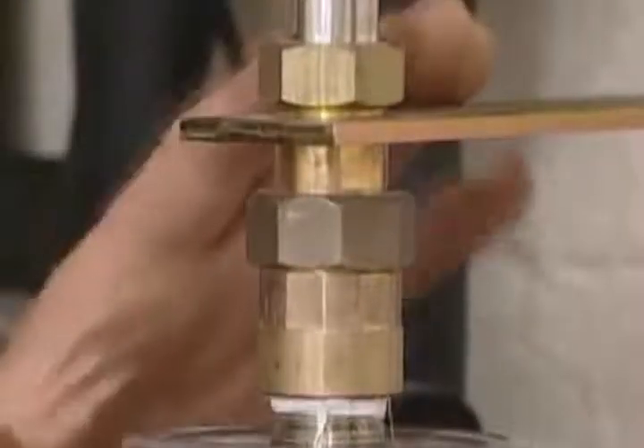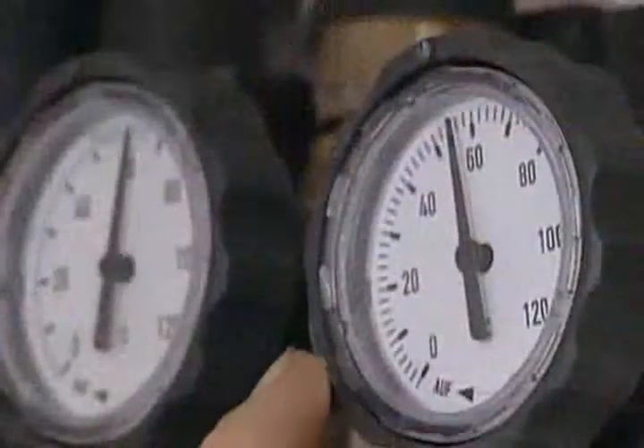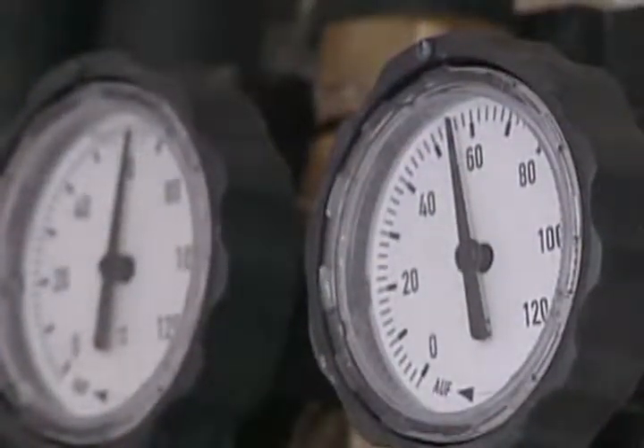It includes the filling point, pressure relief valve, pressure gauge, an expansion vessel, plus a couple of thermometers to monitor the temperature of the flow and return from the solar panel.